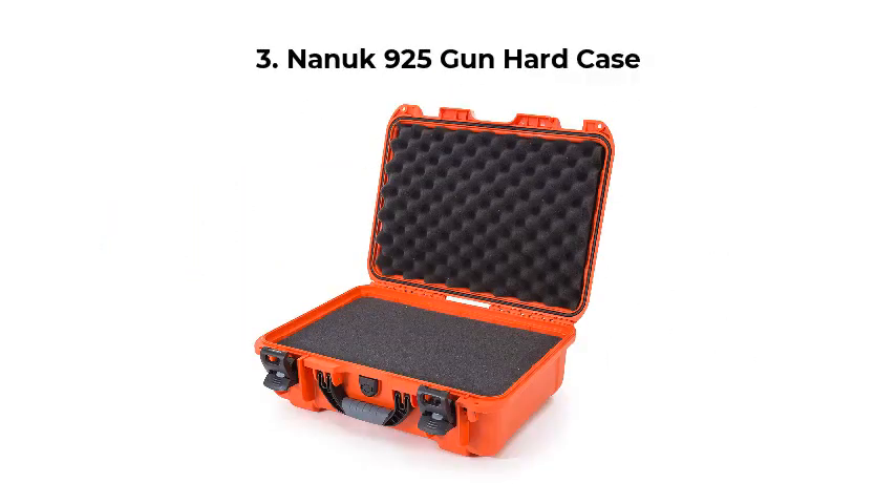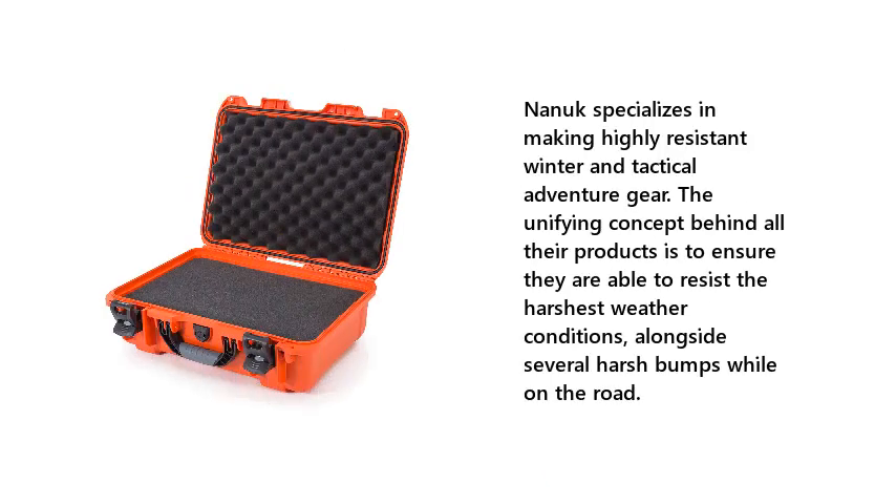3. Nonok 925 Gun Hard Case. Nonok specializes in making highly resistant winter and tactical adventure gear. The unifying concept behind all their products is to ensure they are able to resist the harshest weather conditions, alongside several harsh bumps while on the road.